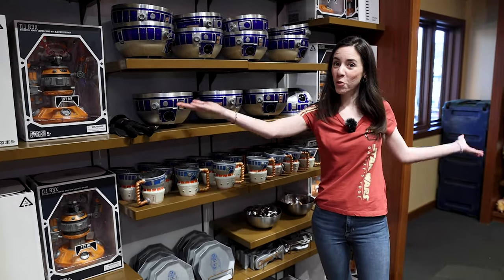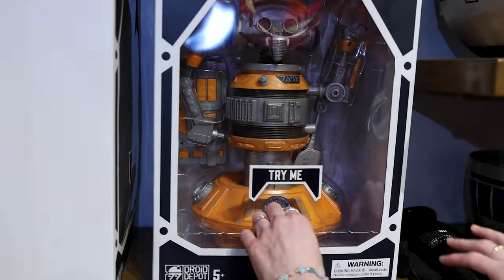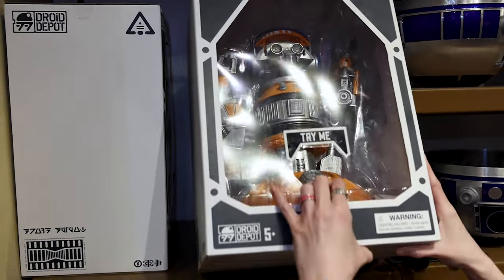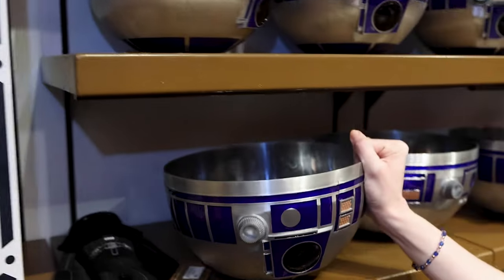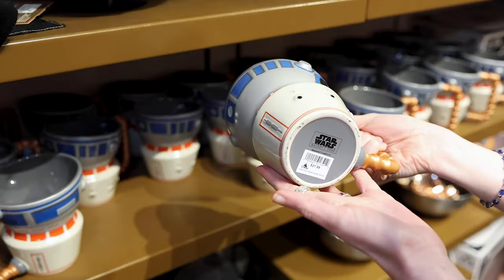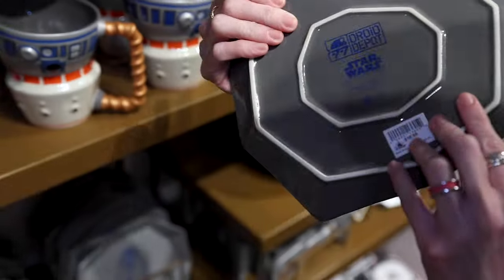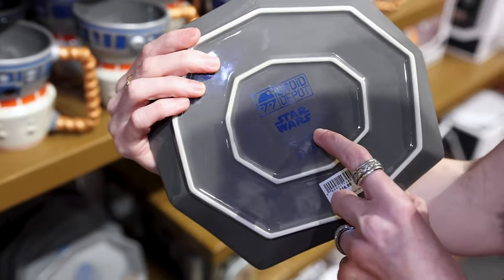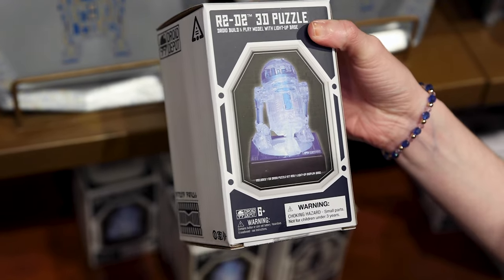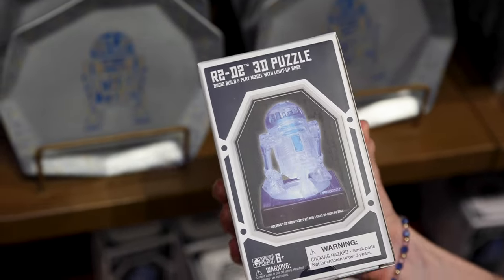We've got merchandise from the Droid Factory — our favorite kind of merchandise from Galaxy's Edge. We have DJ Rex, and you can try him out here — he is $150. You can even get kitchen essentials for $75. We've got mugs for $28. Even plates with R2-D2 for $17 — it says Droid Depot and Galaxy's Edge. There's also an R2-D2 3D puzzle for $22 here, though we found it last week at the Character Warehouse for $7.99.